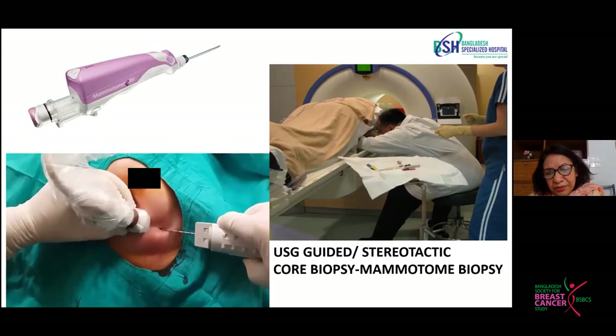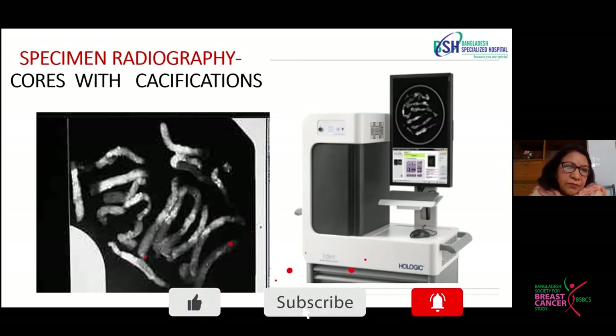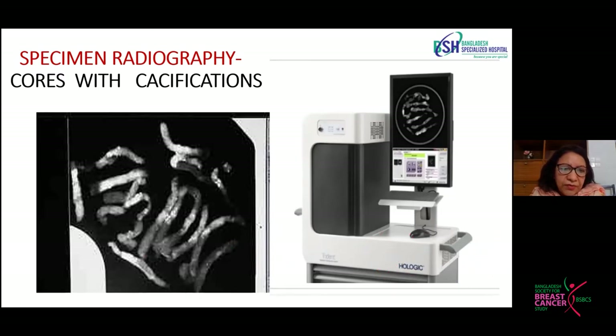A mammotome biopsy is even more effective because that process uses negative pressure so we can take a larger core, maybe a 12-gauge core size, which provides more information. After getting the cores, we can divide them into two parts using a specimen radiography machine. We can differentiate the cores into calcified and non-calcified ones, give more attention to the calcified cores, make two separate cassettes, and examine the calcified cores more thoroughly by taking more levels and sections, so as not to miss any sinister lesion.